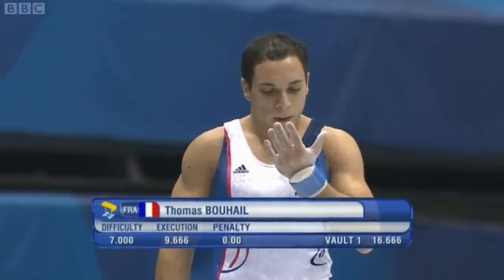Sixteen point six six six — a difficulty of seven. Wow, a huge score for the current world champion.